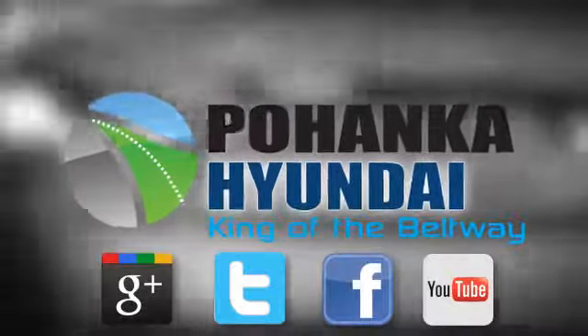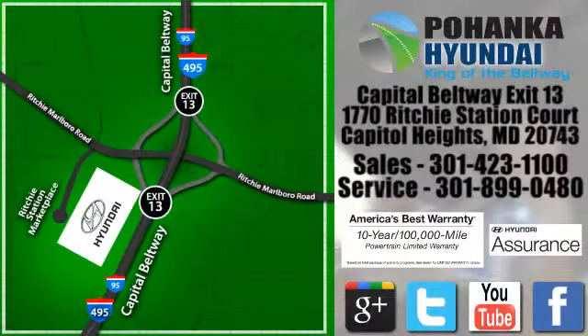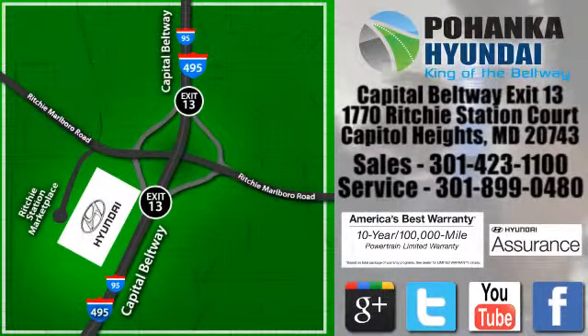Visit Pohenga Hyundai, King of the Beltway, today! We're conveniently located on the Capitol Beltway at Exit 13, 1770 Ritchie Station Court in Capitol Heights, Maryland.